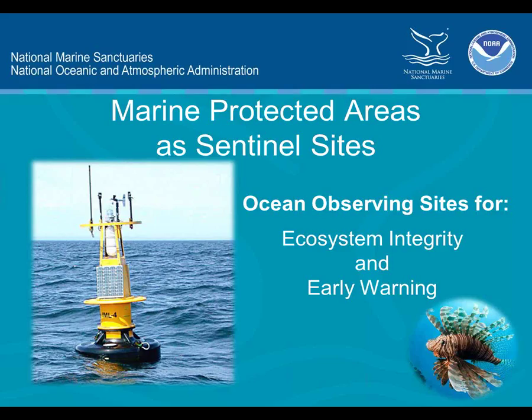This is Lauren Wenzel at the National Marine Protected Area Center. We're pleased to be hosting one of the monthly webinars in our MPA webinar series with EBM Tools and Open Channels. Today we have Steve Giddings from NOAA's National Marine Sanctuaries Program, who's going to be talking about MPAs and Sentinel sites.